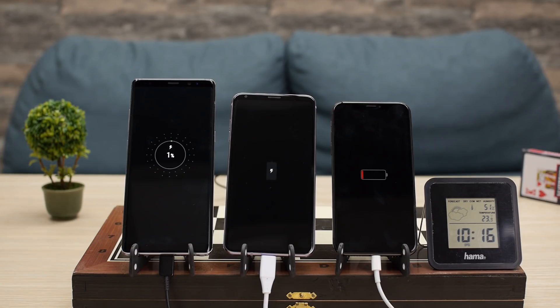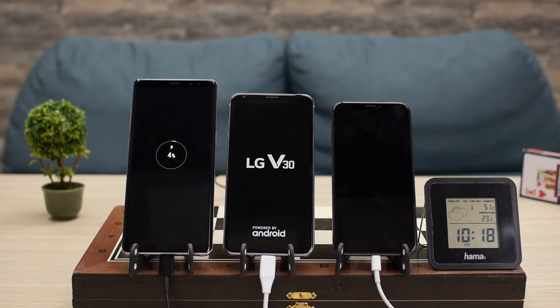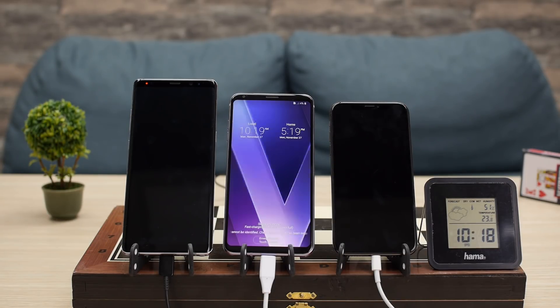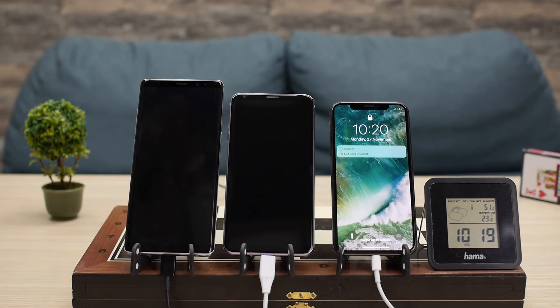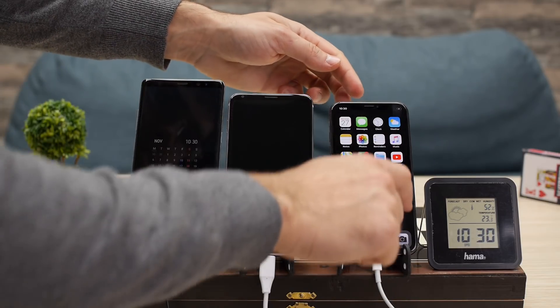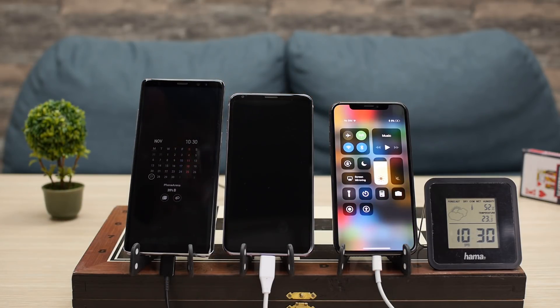We give the phones a quick charge and fire them up. We have left the always-on screen on the Samsung Galaxy Note 8 on to help us see our progress better on camera. Fast forwarding, 15 minutes into the test we do our first checkup: the Galaxy Note 8 leads the way with 20% charge already, the V30 is a bit slower at 8%, and the iPhone 10 also has 8% on the battery meter.